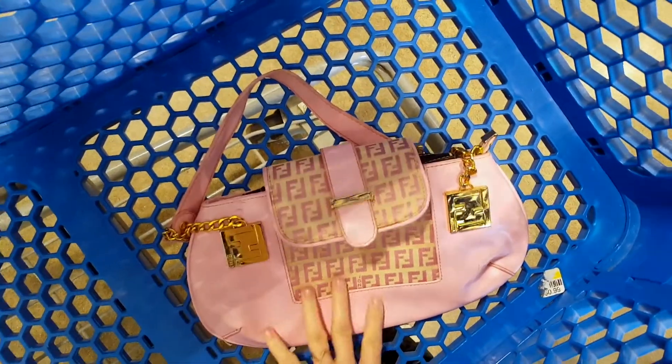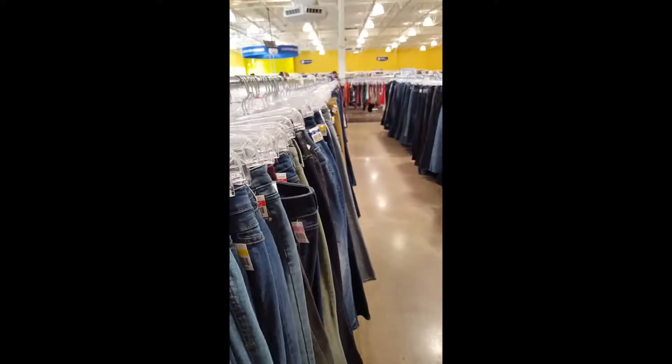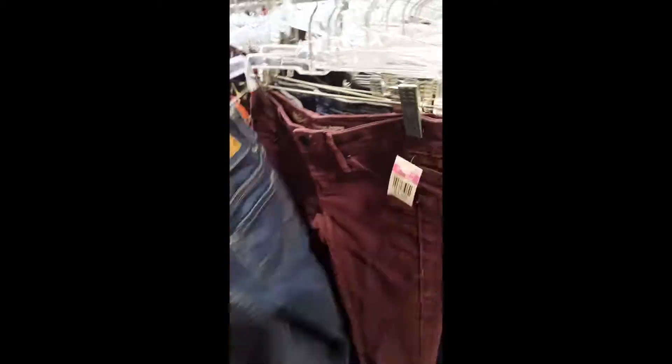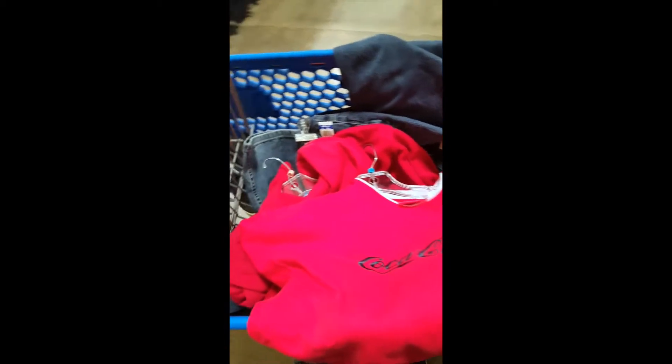So we're starting off great — a pink Fendi purse. Don't know if it's real, but it's only five dollars so woohoo. Moving on to shoes — there's a lot of shoes and sandals. So far I found this belt and thought it was cute because it has two holes.